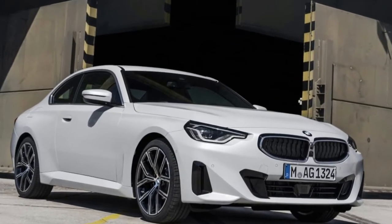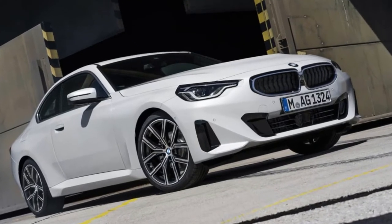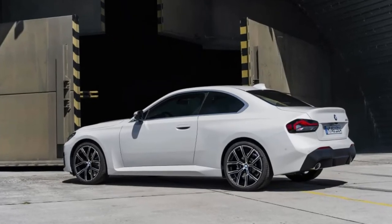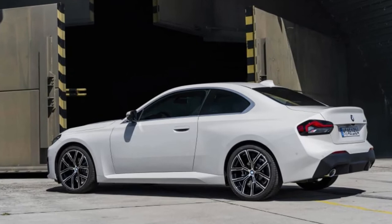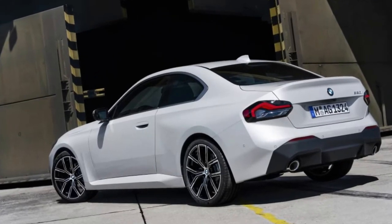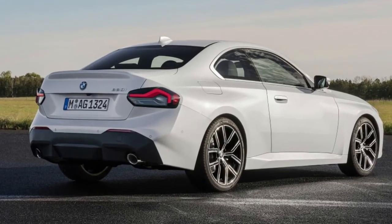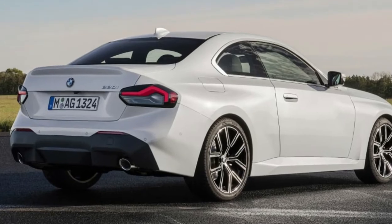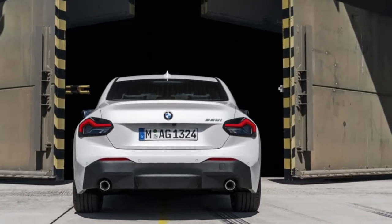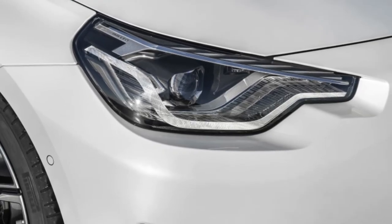Although the grille is relatively normal by BMW standards, the 2 Series Coupe is still distinctive. It has shark-like headlights and bulging, blistered fenders. The long nose and short deck seem even more prominent than before, and some of that may be a result of the fact that the new 2 is larger than its predecessor. Depending on whether it's a 230i or an M240i, it ranges between 3.5 and 4.3 inches longer overall. Both versions have a 2-inch longer wheelbase and are 2.6 inches wider.